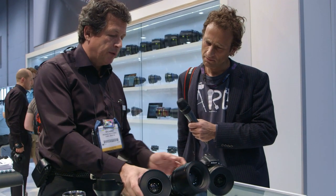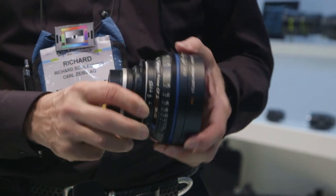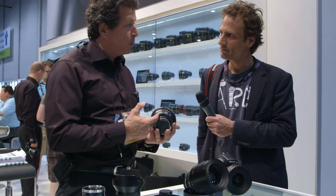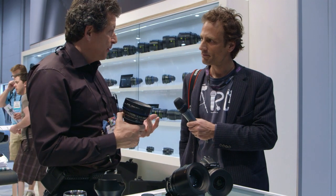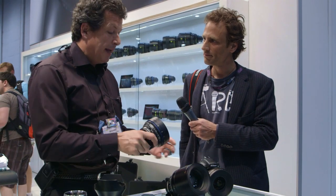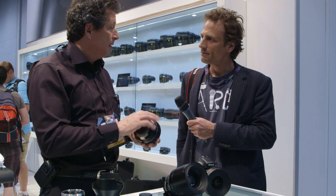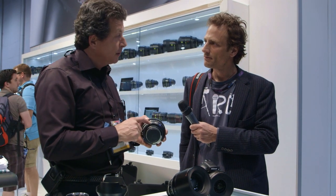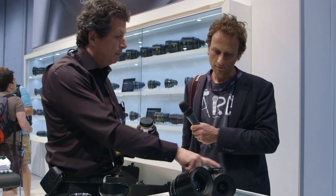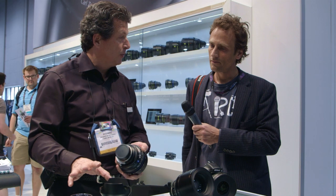The other three lenses introduced on the prime side are what we call the super speeds: 35 f1.5, 50 f1.5, and 85 f1.5. The extra wide aperture gives you the ability to shoot in lower light with shallower depth of field — especially nice on the big sensor cameras — and a more atmospheric look when shot wide open, with a bit more flare around lights. Stop down and they're tack sharp. The super speeds begin shipping in August, the 135 in October.